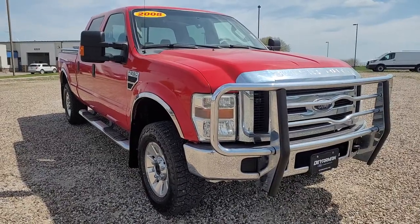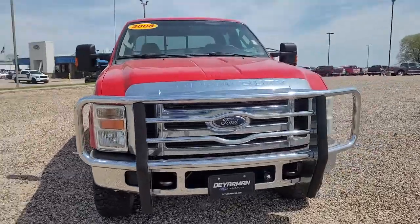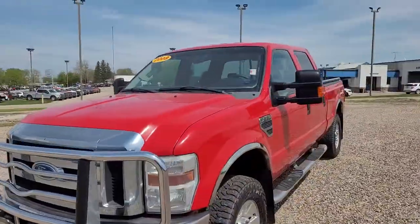Here is a wonderful 2008 Ford F-250. This vehicle is an outstanding buy with fewer than 200,000 miles on the odometer.